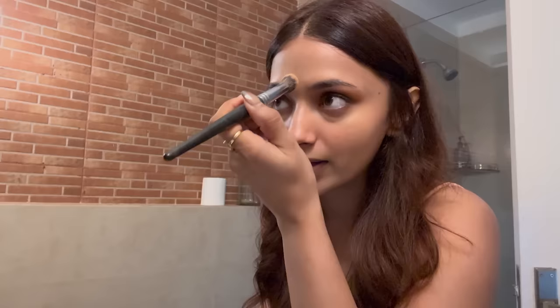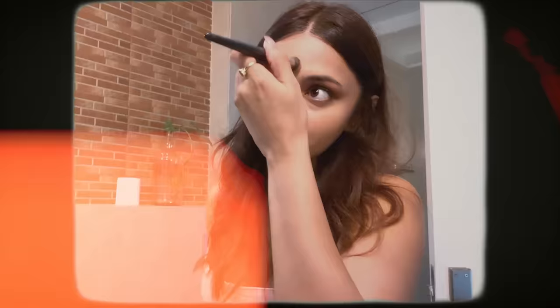I can still see my birthmark and since the foundation will wear off after some time, I'm going to use a Kryolan stick — Kryolan foundation — and just lightly dab it on. That's it. Now that we're done with that, I'm going to go with the Sugar contour stick.